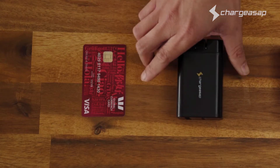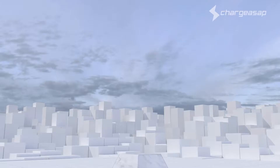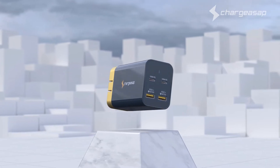We're excited to introduce Omega, the world's smallest 200 watt GAN charger. At only 220 grams, Omega is 65% lighter than traditional chargers.